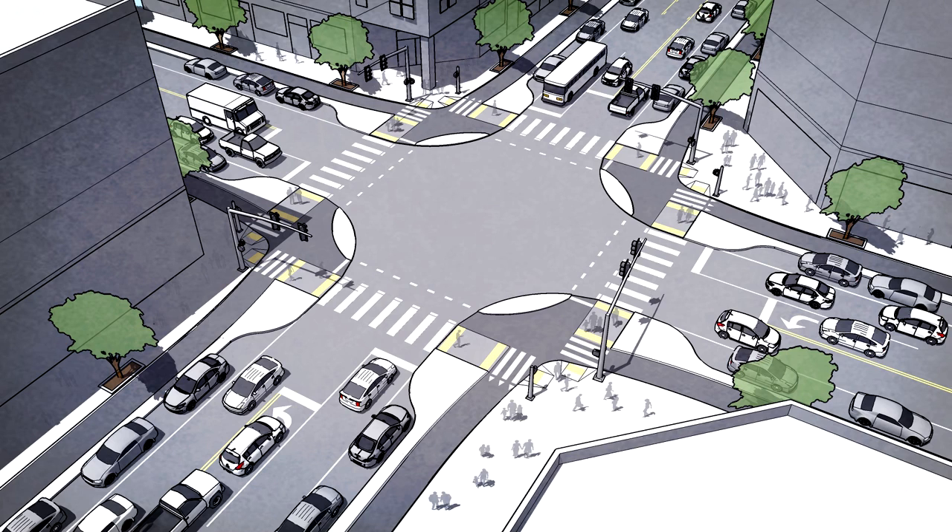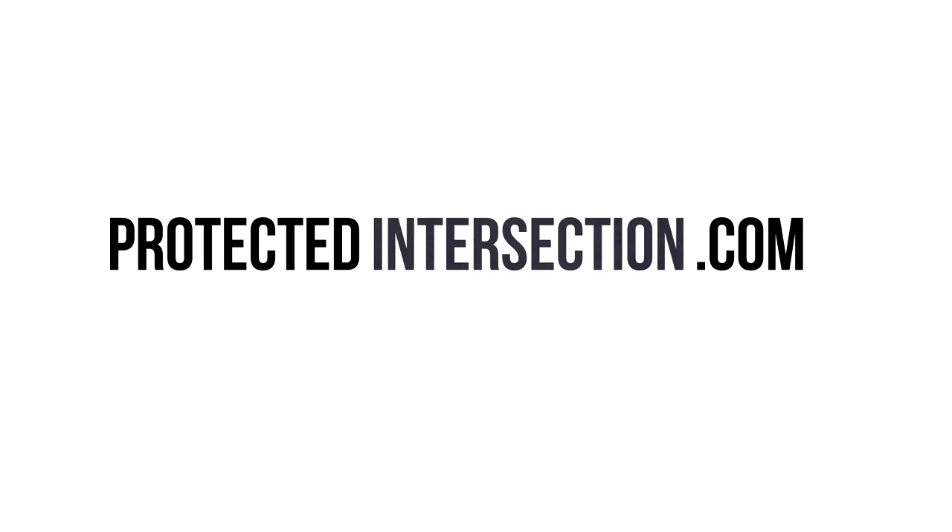Using these design concepts, planners, designers, and engineers can bring the protection of their bike lane into the space where people need it the most, and finally provide a safe place for people of all ages and abilities to ride. Learn more online with footnotes and references at protectedintersection.com.